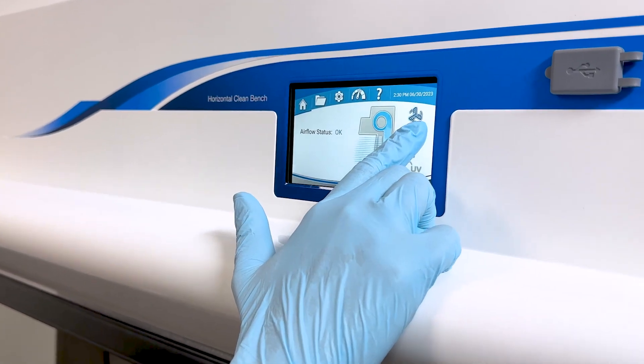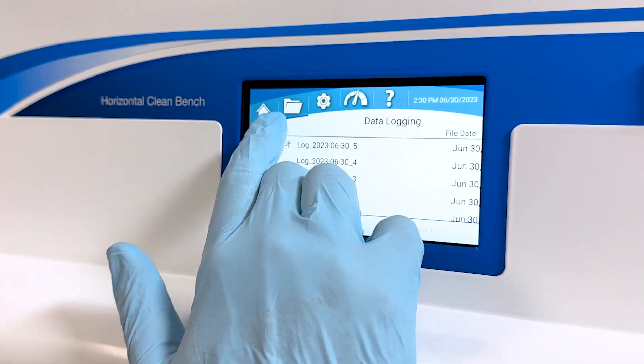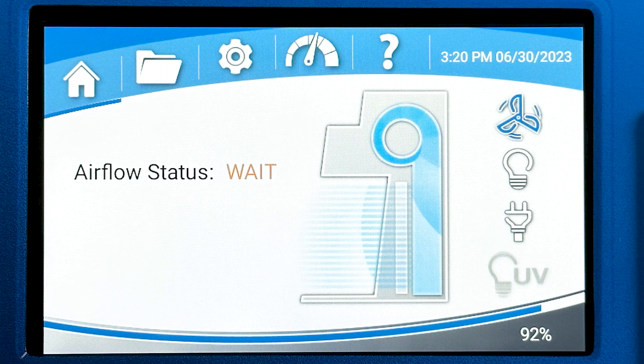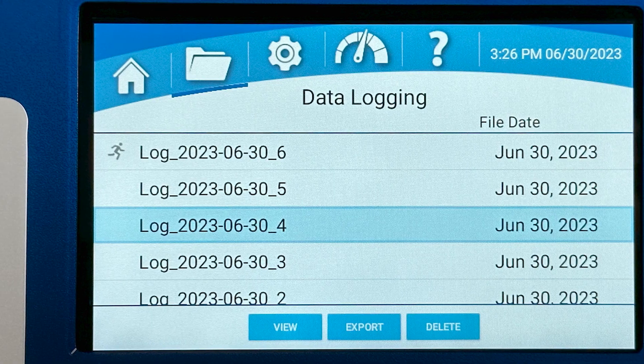The Nexus operating system supports users with intuitive touchscreen operation, certification and maintenance reminders, as well as operational logs.